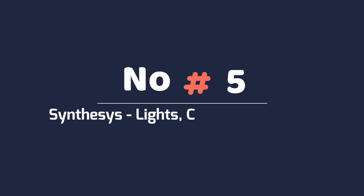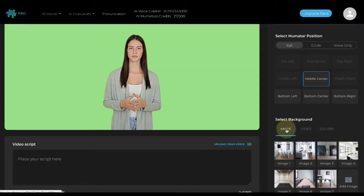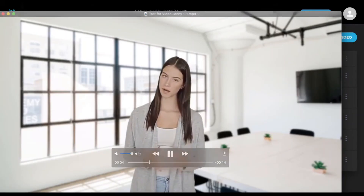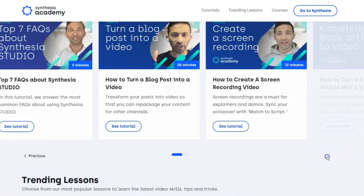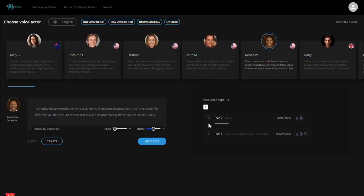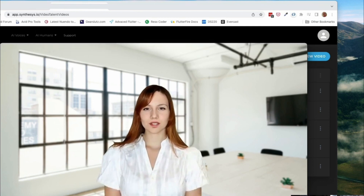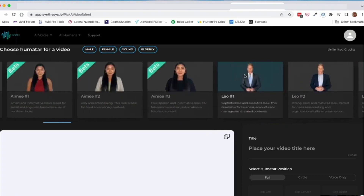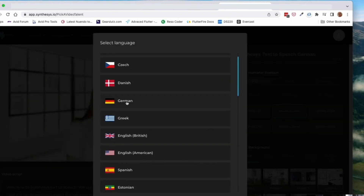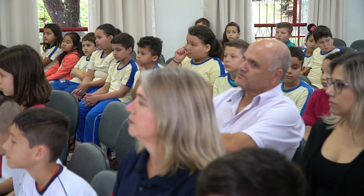Number five: Synthesia — lights, camera, AI action. Last but certainly not least, we have Synthesia, the leading AI video generator that will take your video content to new heights. Whether you're creating explainer videos, e-learning content, or product descriptions, Synthesia has got your back — or should I say, your voice. With Synthesia, transforming scripts into dynamic media presentations is a breeze. No need for cameras or film crews. All you have to do is choose an avatar and type your script in one of the 140-plus available languages, and Synthesia will work its magic. The result? A high-quality video that will captivate your audience in minutes.